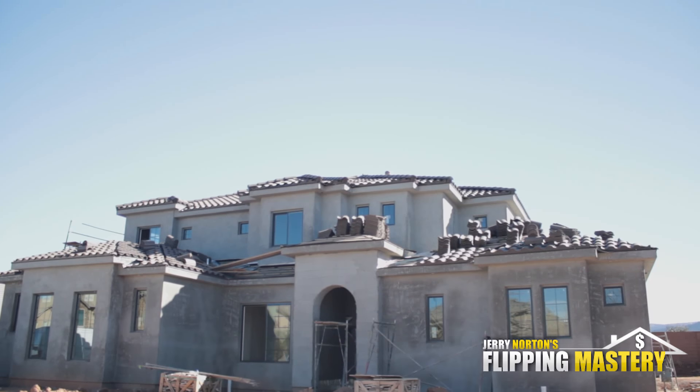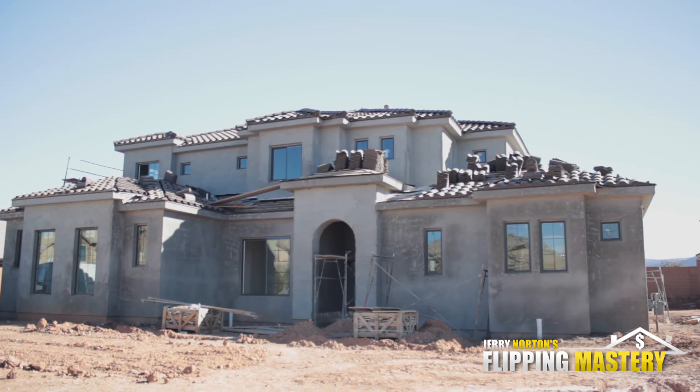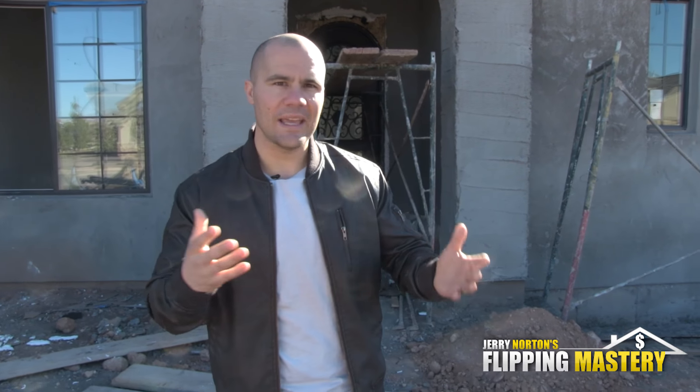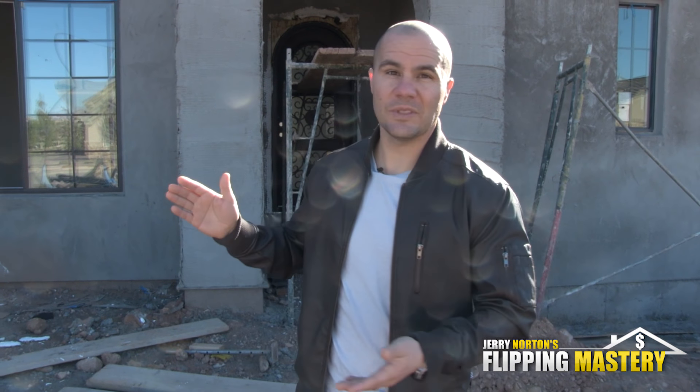What we laid out from the very beginning was: it should be a five-month project, I'll give you another month. I'm not being a jerk — I'm being considerate of delays and issues that happen on a project, because there are always delays. So what we said is after six months, it's going to start costing you every day that it's not done.